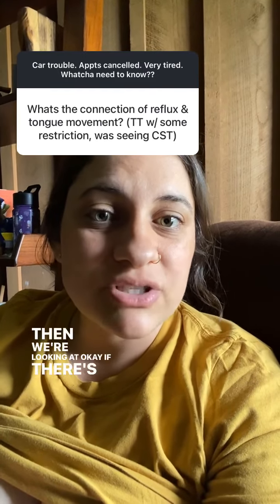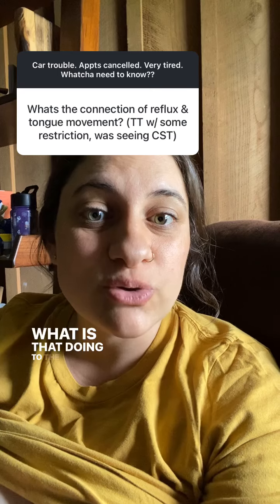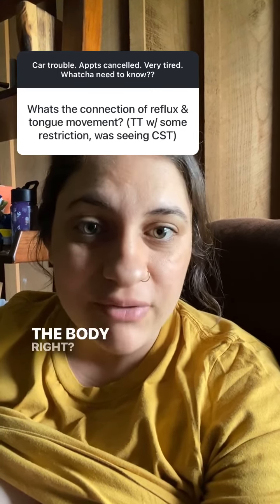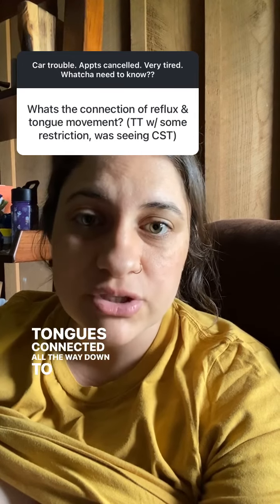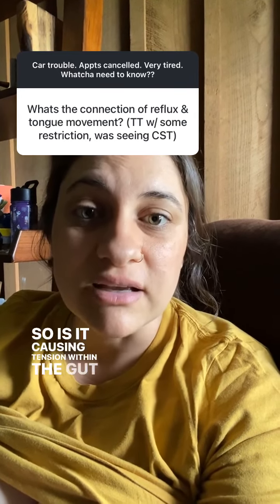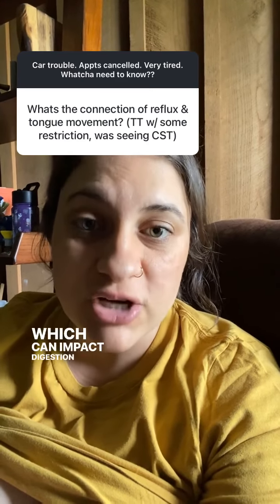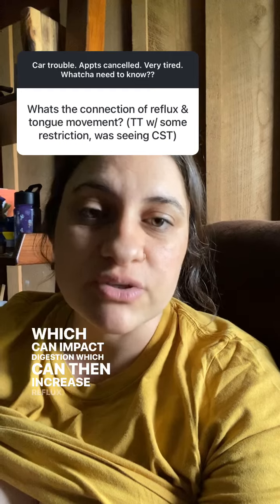Then we're looking at: if there's tension in the mouth, what is that doing to the main or the deep front line within the body? The tongue is connected all the way down to the toes, so is it causing tension within the gut and digestive system itself, which can impact digestion, which can then increase reflux.